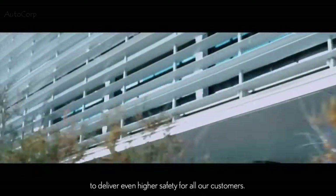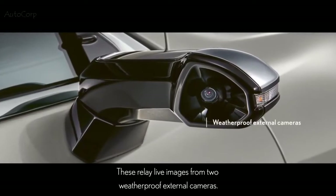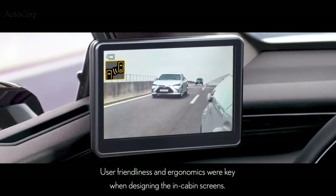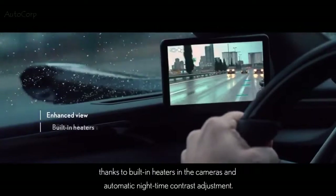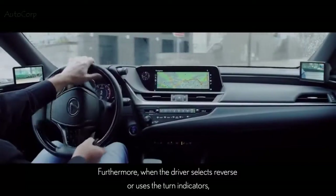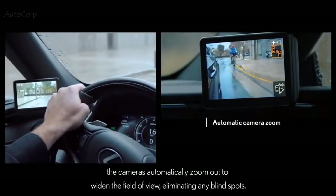The system comprises two five-inch color screens located inside the car at the base of the front pillars. These relay live images from two weatherproof external cameras. User-friendliness and ergonomics were key when designing the in-cabin screens, so they are positioned in the driver's intuitive line of sight and give an enhanced view at all times, thanks to built-in heaters in the cameras and automatic nighttime contrast adjustment.